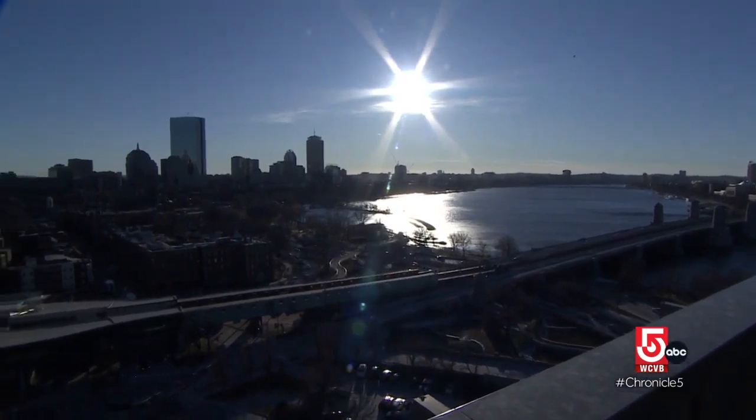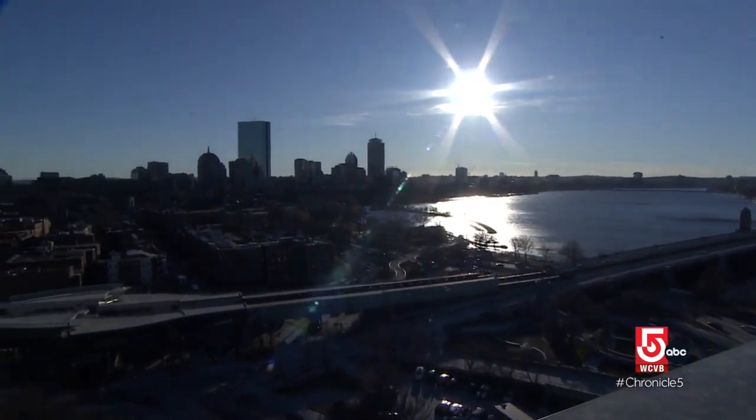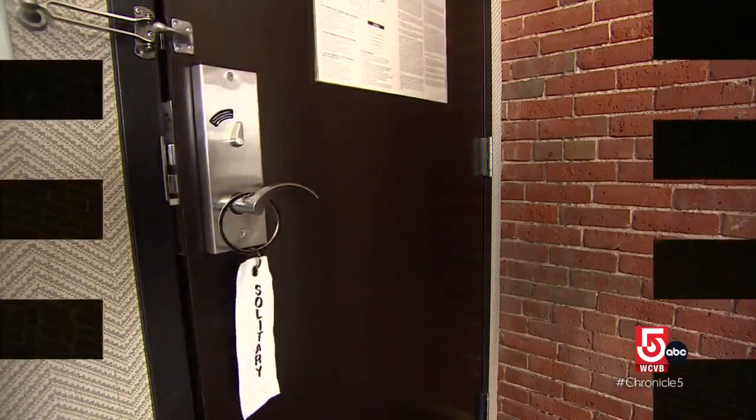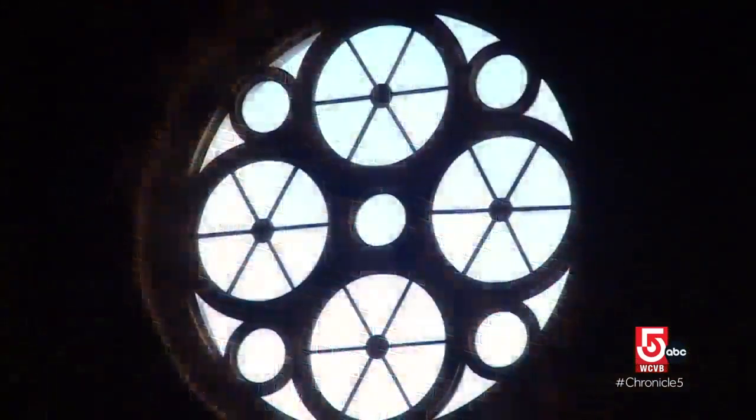The hotel's location at the foot of Beacon Hill makes for sweeping views of the Charles River and the city. And as a concession to customer preference, the rooms today feature locks on the inside.